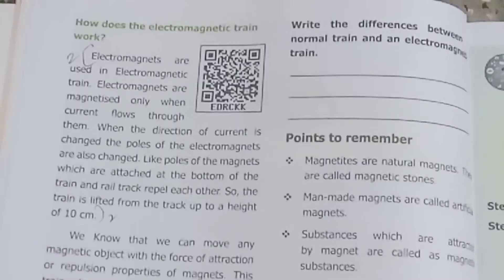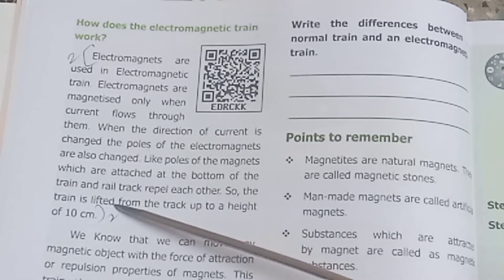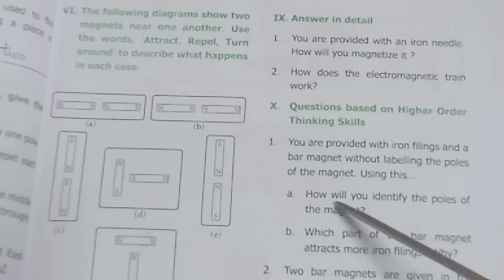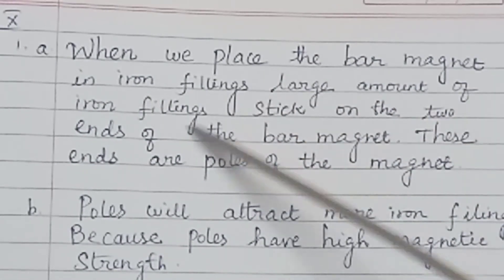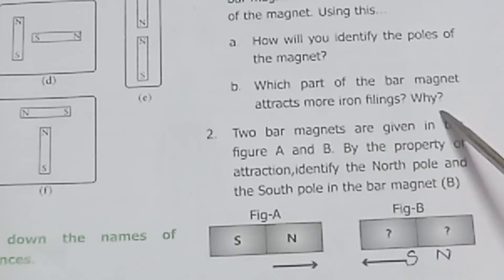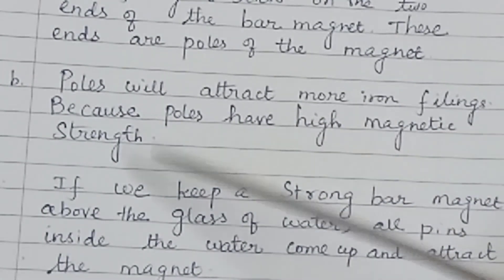Question 9 continued: How does the electromagnetic train work? Page 10: Electromagnets are used; by controlling the movement, the train moves. How will you identify the poles of a magnet? When we place a bar magnet in iron fillings, a large amount of iron fillings stick on the two ends of the bar magnet — these ends are the poles. The poles of the bar magnet attract more iron fillings because poles have high magnetic strength.